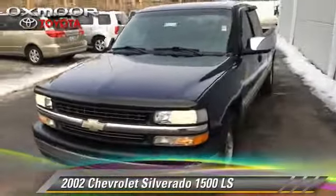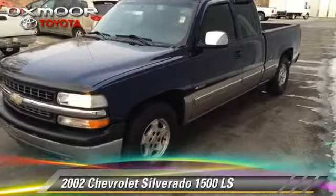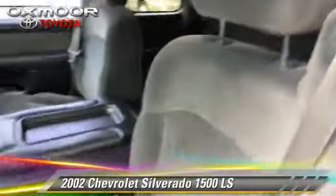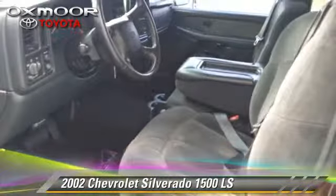The 2002 Chevrolet Silverado 1500 LS. This is a pickup truck powered by a 4.8 liter V8 engine with an automatic transmission. This pickup truck has fewer than 5,000 miles on the odometer and gets up to 17 miles per gallon.